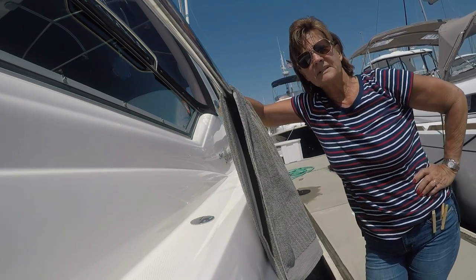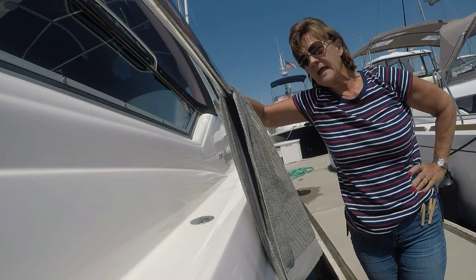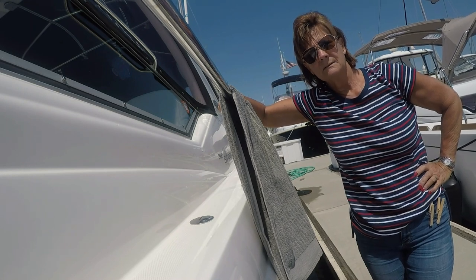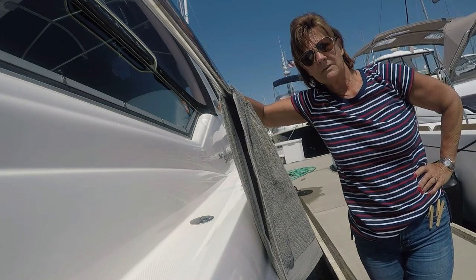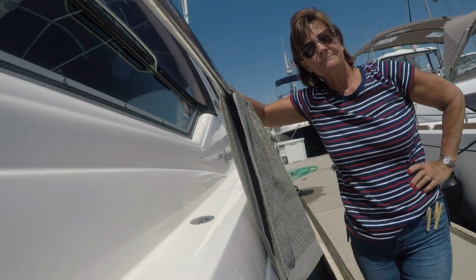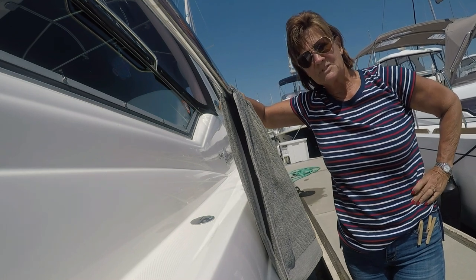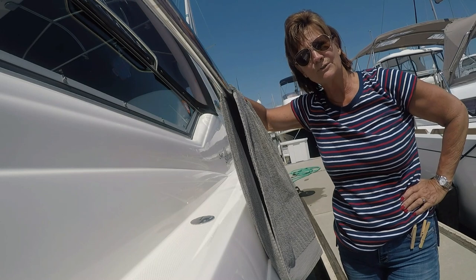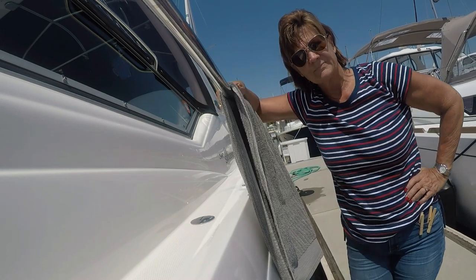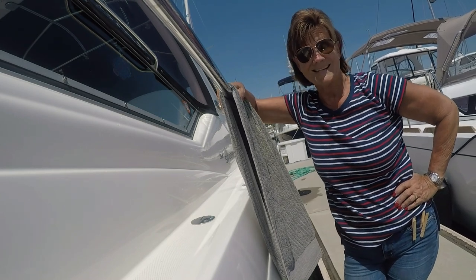I could probably clothe a small village with the number of articles of clothing that I have done that with that have blown overboard. A particularly memorable day — we spent the day out on the boat so I did not bring any extra clothing with me. I was bathing topless, which is of course one of the benefits of a boat — finding your secluded cove — and my bathing suit top went overboard. It was a very interesting drive home that day from the boat.